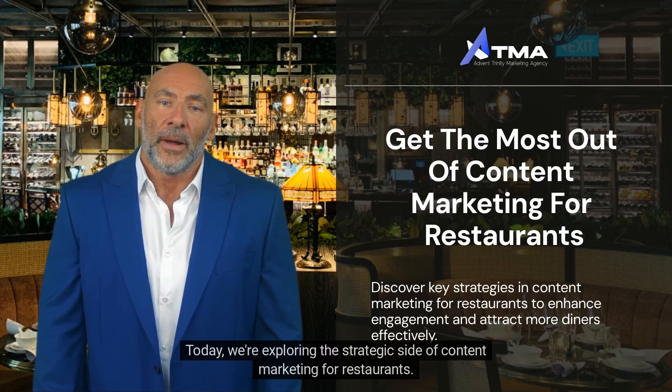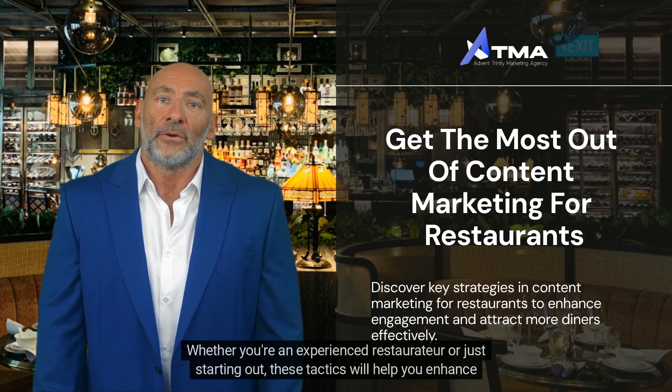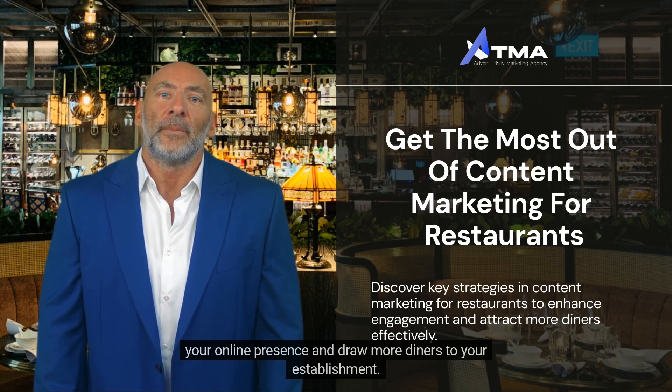Today, we're exploring the strategic side of content marketing for restaurants. Whether you're an experienced restaurateur or just starting out, these tactics will help you enhance your online presence and draw more diners to your establishment.